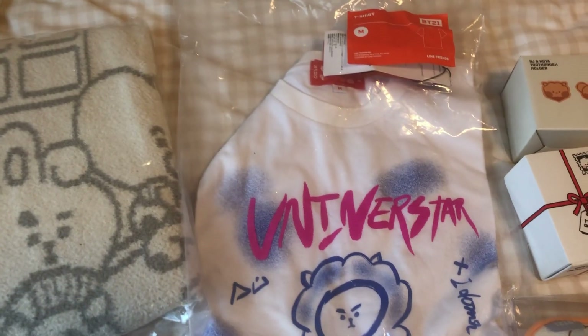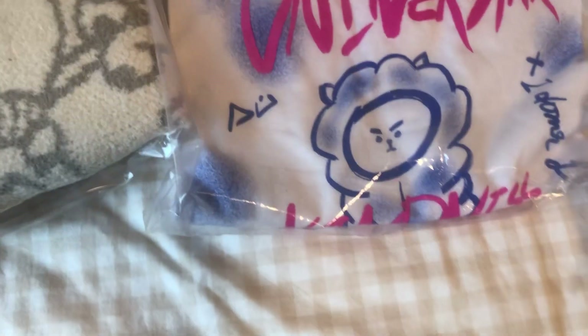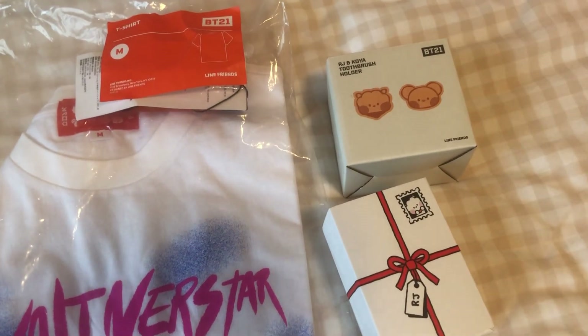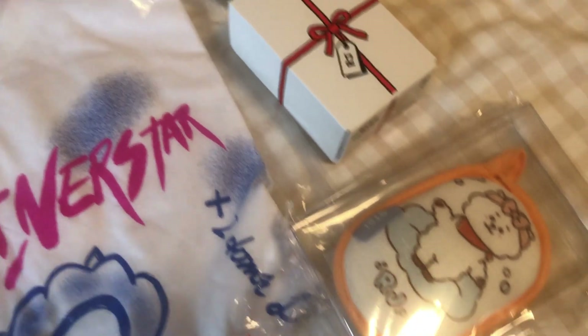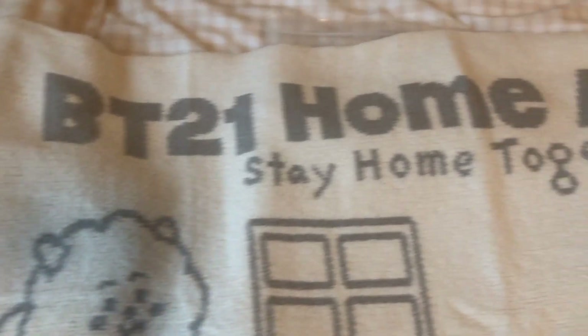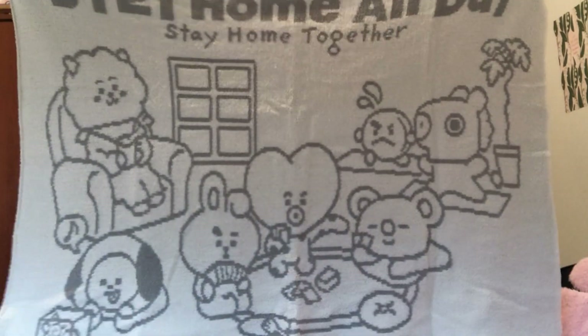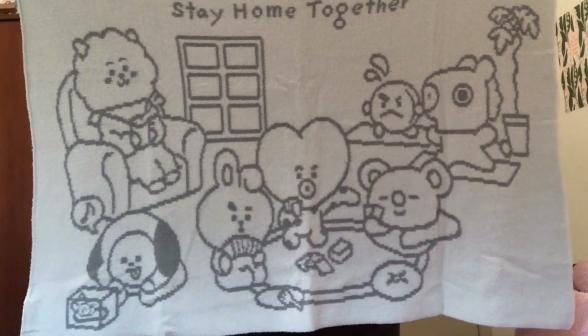Moving on to the BT21 stuff, I got a blanket, this RJ t-shirt, a toothbrush holder, a cute mini RJ, and a scrub which I don't think I'm going to use either. This is how the blanket looks — it's a little smaller than I expected, but it looks cute. I'm glad it has all of the members on it and the color kind of matches my blanket, so I like it.